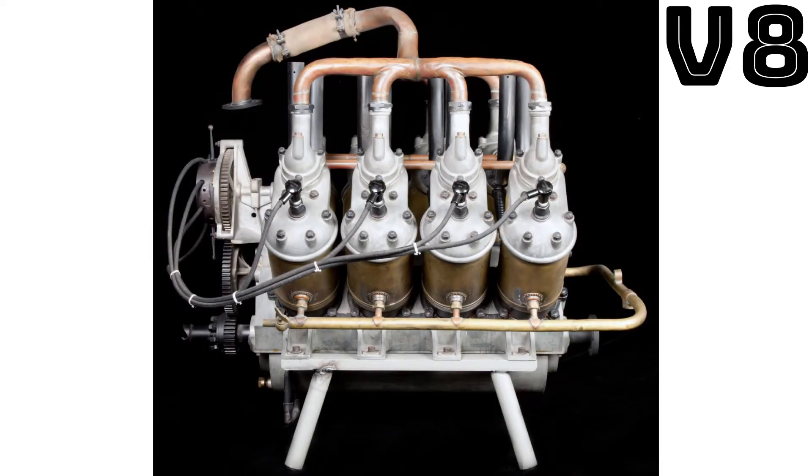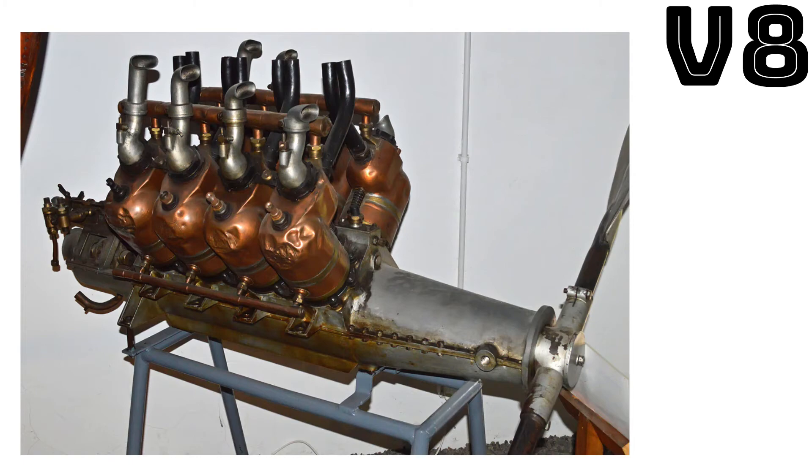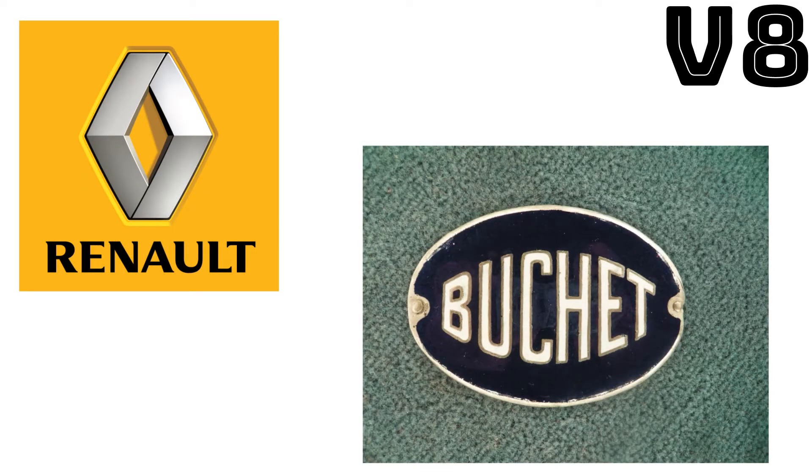That took a lot longer than I expected. Anyway, we are halfway there, so let's continue with V8 engines. The first known V8 engine was the Antoinette engine designed by Léon Levavasseur, which was first built in 1904. It was built in France for use in speedboat racing and airplanes. A 1905 version produced 50 horsepower with 86 kilograms of weight including cooling water, resulting in a power-to-weight ratio that was not surpassed for 25 years. Also in 1904, V8 engines began small scale production by Renault and Buchet for use in airplanes and racing cars.